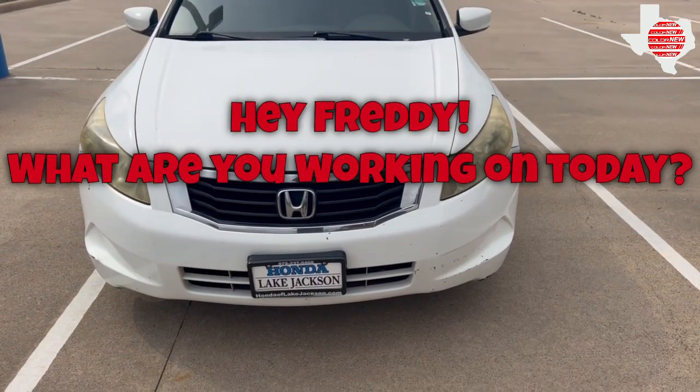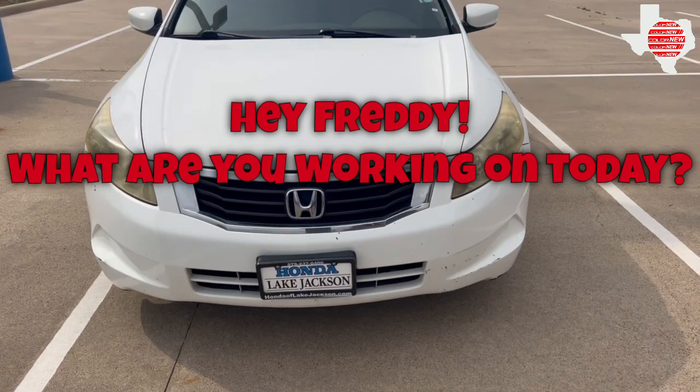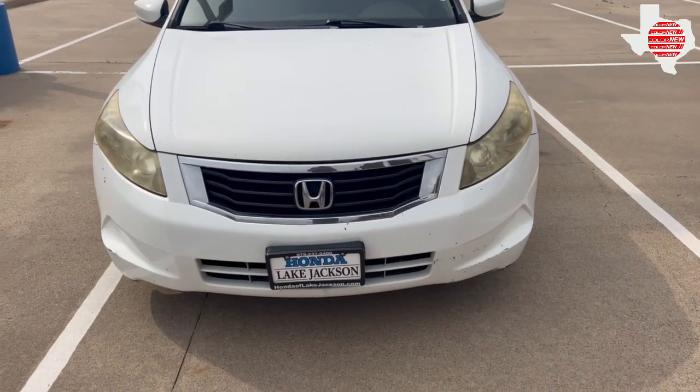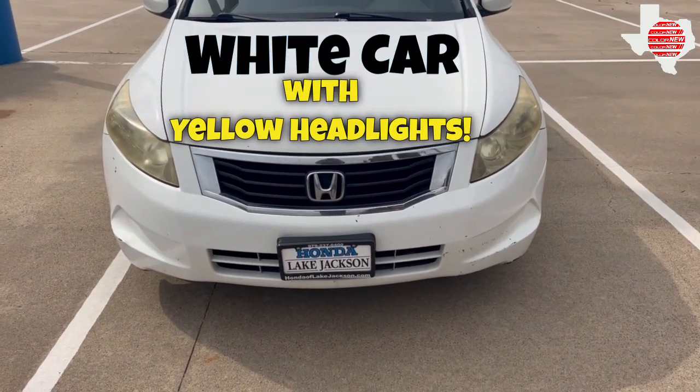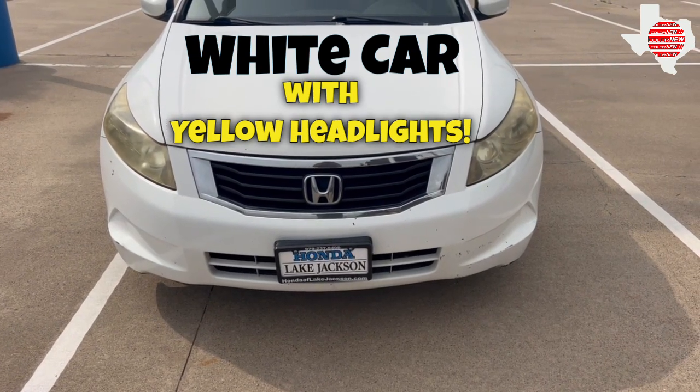So what I got going on today, the manager would like me to see what I could do with these headlights on an old Accord. As you can see, they have bad sun damage, so we'll see what we can do with these.